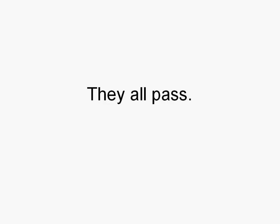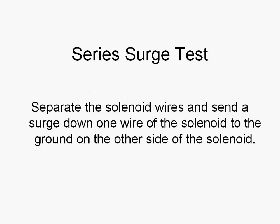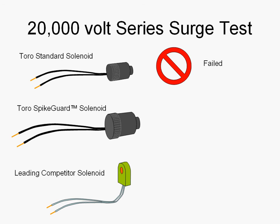But wait — there is a second test. This is a series surge test where you separate the solenoid wires and send a surge down one of the solenoid wires to the ground on the other side of the solenoid. The TORO standard solenoid can handle 10,000 volts, and the spike guard can handle 10,000 — but our leading competitors cannot. When we up the voltage to 20,000, the TORO standard drops out, the leading competitor is still out, and only the TORO spike guard solenoid passes the test.